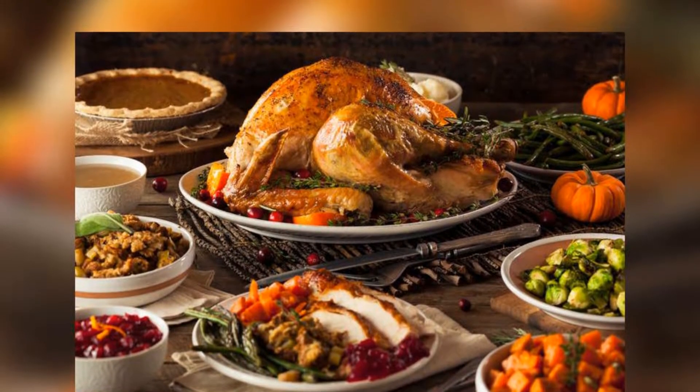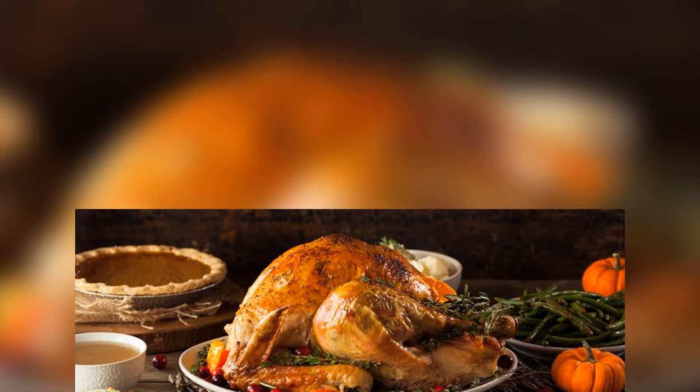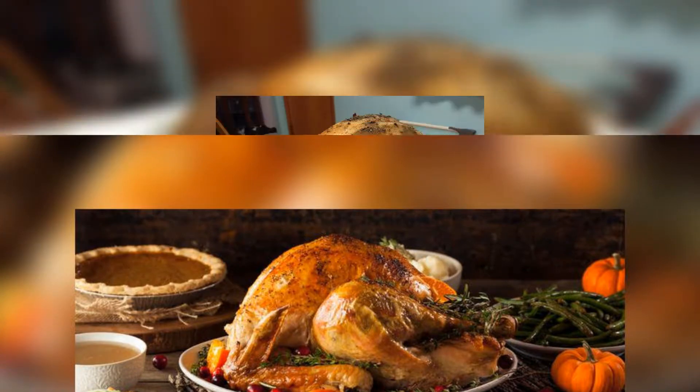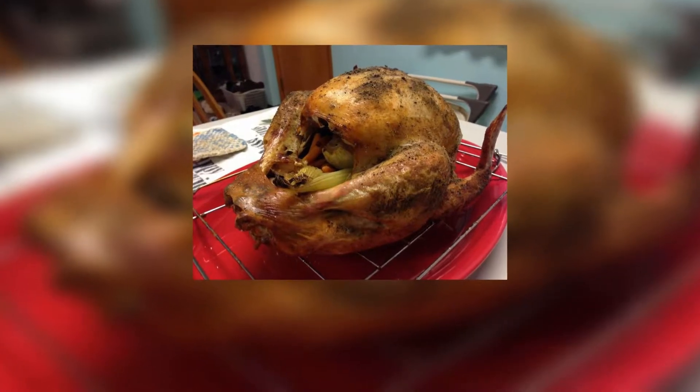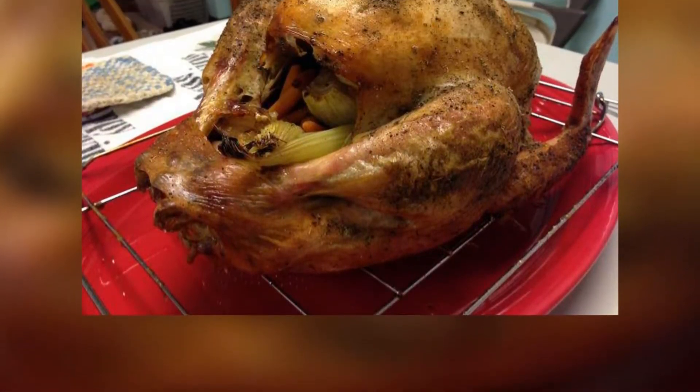Brine it, braise it, roast it, smoke it, grill it, deep fry it, soak it in beer, wrap it in bacon, cook it in water, something called spatchcocking — seriously. Cook a Thanksgiving turkey with science: before you compulsively choose a method or give up all hope cold turkey, your solution may lie in science.